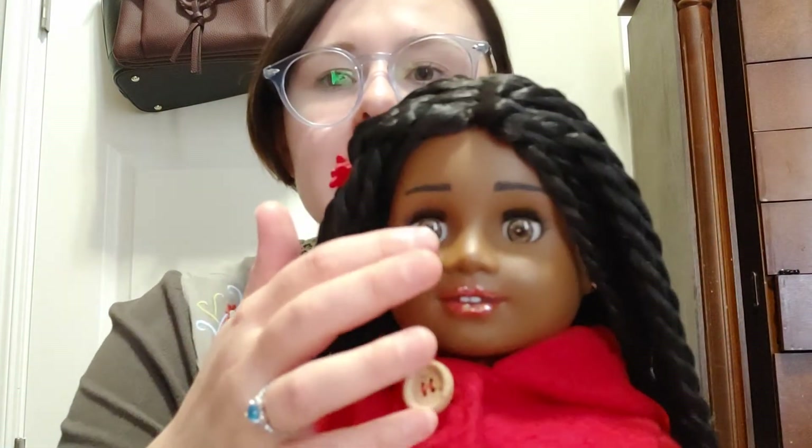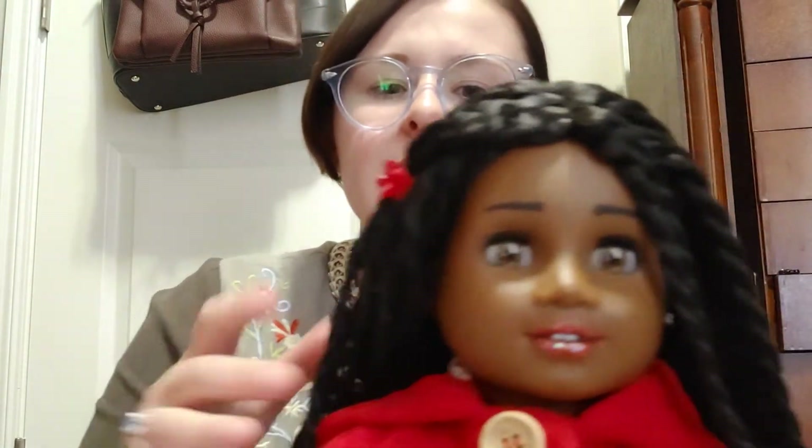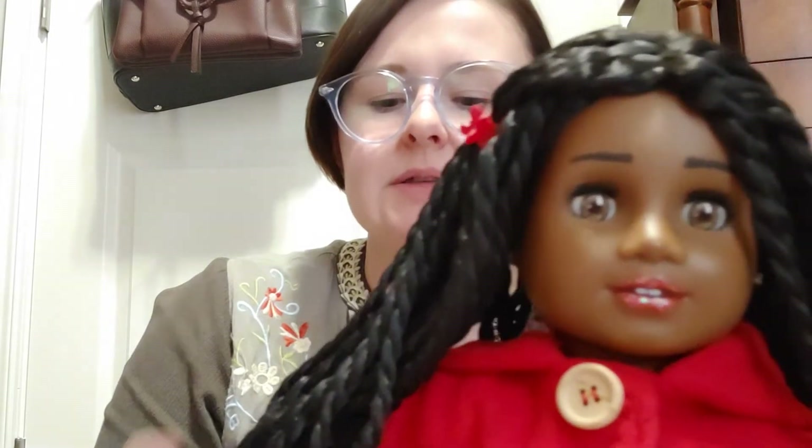Her eyes are acrylic sleep eyes - nothing super special or premium, but gorgeous. The eyes were $9. This wig, I believe, was $30, and that's on the cheaper side. Wigs can be anywhere from $20 up to $50. So you're already at $80 just for the doll, wig, and eyes.